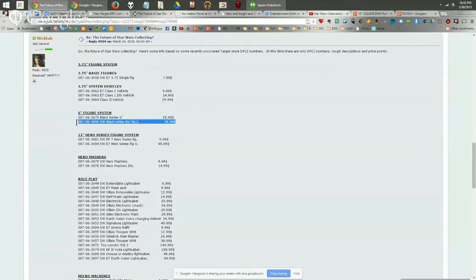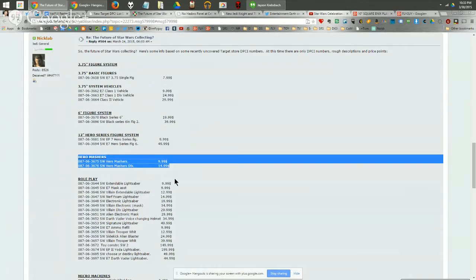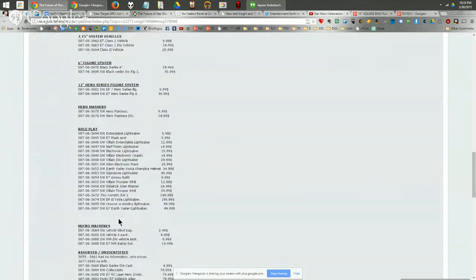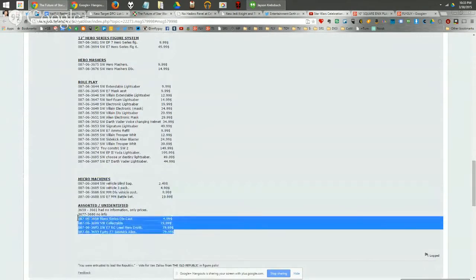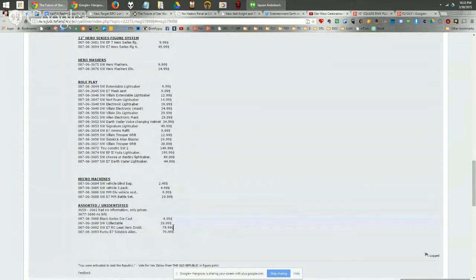The list also shows deluxe packs at $40, 12-inch Titan figures, Hero Mashers Deluxe, Micro Machines, die-cast, and what looks like an RC lead hero droid — which is BB-8. So there's a remote control BB-8 coming, which will be fun. There's also a Furby listing labeled Psychic Alien, and that's an expensive price point. It's shaping up to be a very full Force Awakens product line.